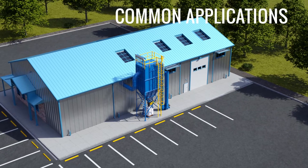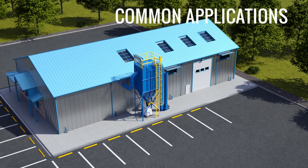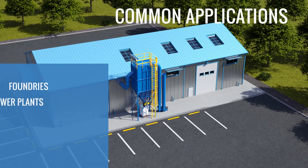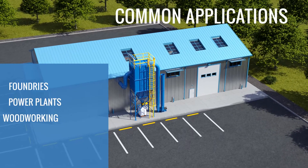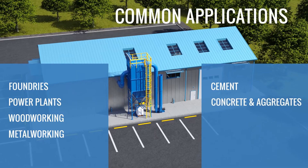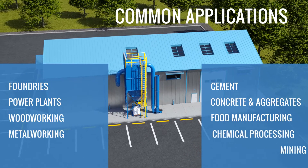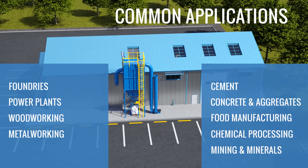Common applications for USAF PulseJet bag houses include foundries, power plants, woodworking, metalworking, cement, concrete and aggregates, food manufacturing, chemical processing, mining and minerals, and many more.